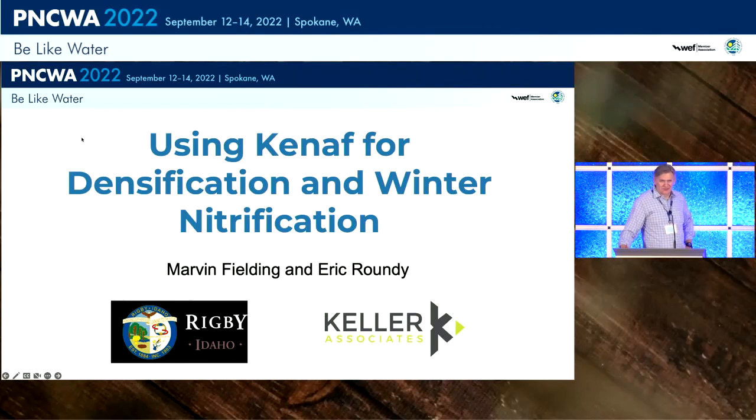Good morning everyone. Welcome to session 9A, treatment and focusing on nutrient removal. Just a note: Ana is over there at that back table collecting your CEU forms. If you want to run those over to Ana before the talk, that's great, and she'll have them there for you to pick up when you leave.